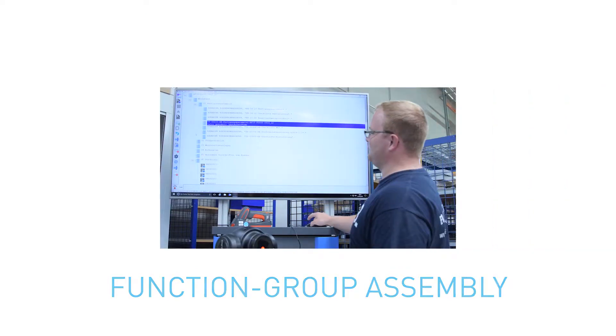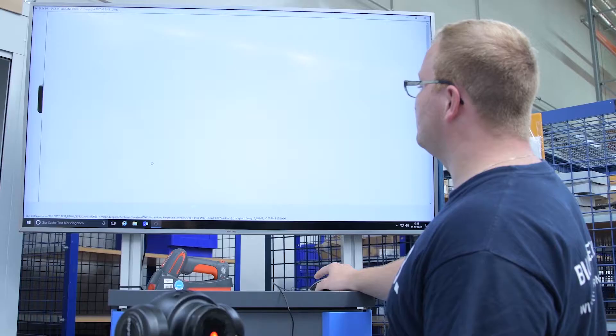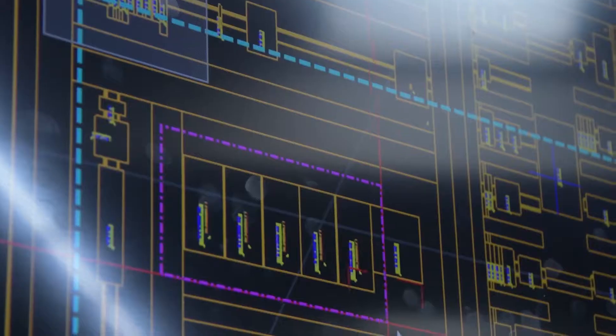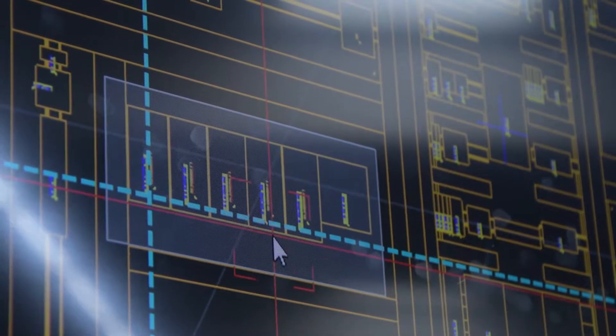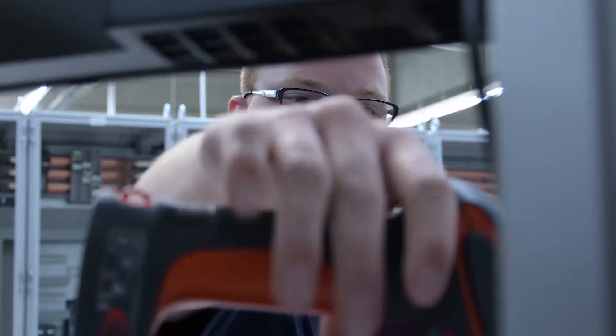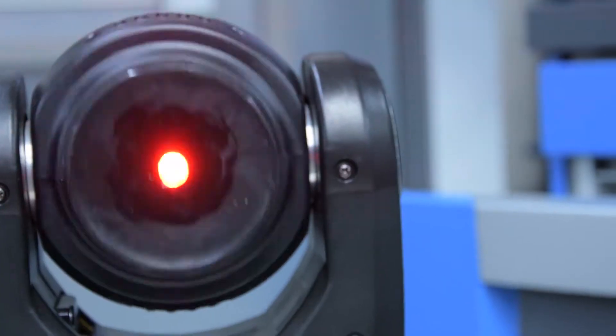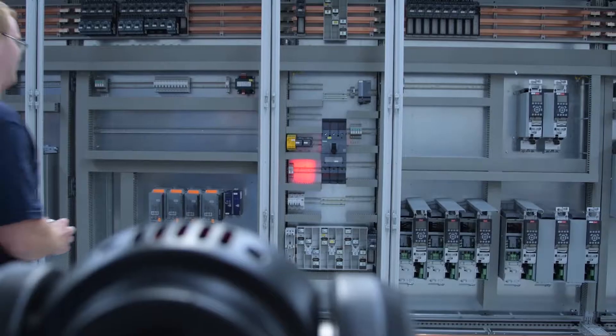Computer-based workflows have also fundamentally changed the module assembly processes. Individual components can not only be identified without confusion and stored in the system, they also have a specific position in the control cabinet. This is precisely indicated, either by the large screen monitor or by a simple parts scan using a light indicator in the control cabinet.